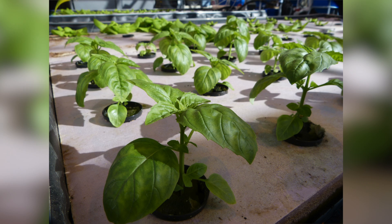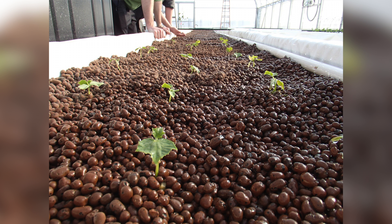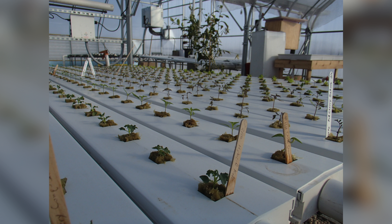Hydroponics is the growing of plants in a non-soil based system. That could be anything from floating rafts and deep water culture, a media based system with pea gravel or clay pebbles, nutrient film technique, or even aeroponics, which is spraying the nutrients directly on the plant roots. But you're growing plants in a nutrient bath, basically.